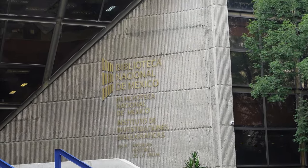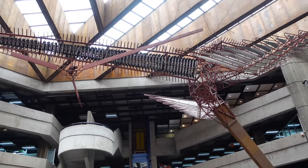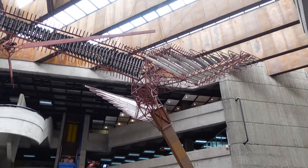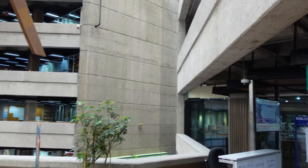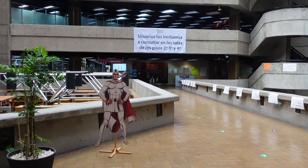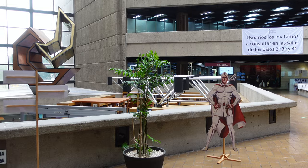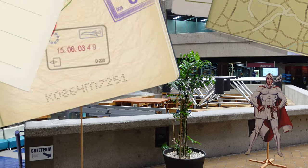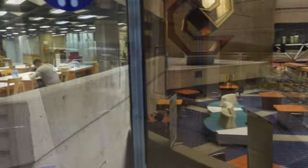It's the National Library of Mexico inside the National University of Mexico. This place is huge. We're inside the elevator.